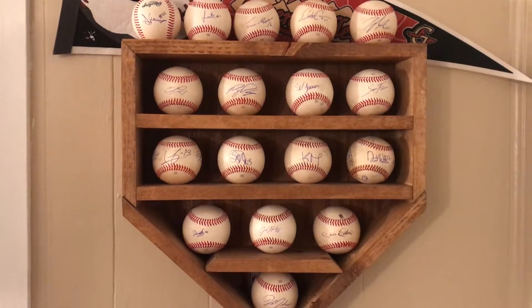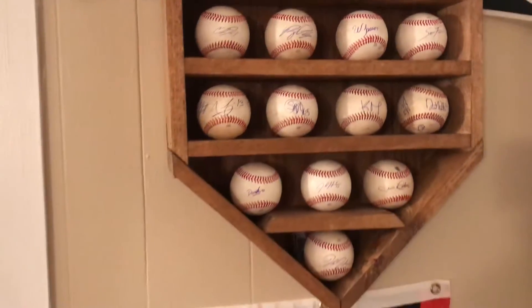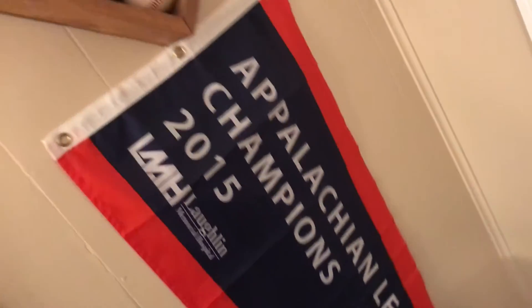And that pretty much wraps it up. Hope you enjoy — please like this video, comment what your favorite item in my man cave is, and subscribe. I'll see y'all later, peace out.